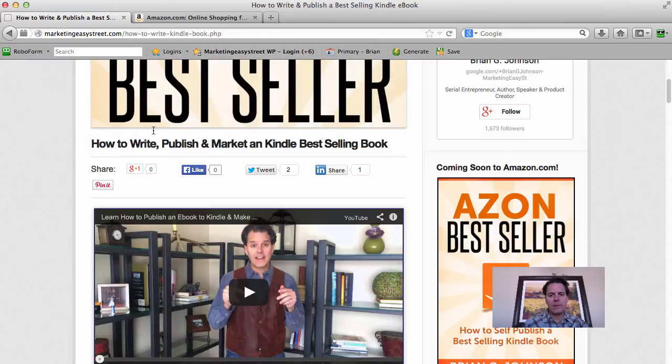Now if you haven't picked up the book and you're on my site, you can access it by clicking the book icon in the sidebar, or simply search for Azon Best Seller on Amazon. I'll encourage you to pick it up — it's based on about a year and a half of rigorous testing and tweaking, publishing a lot of different books, which allowed me to develop my six-step system.